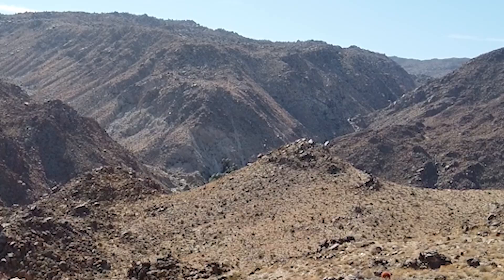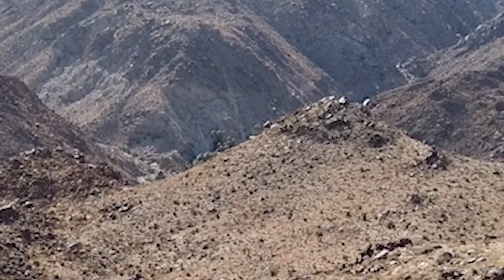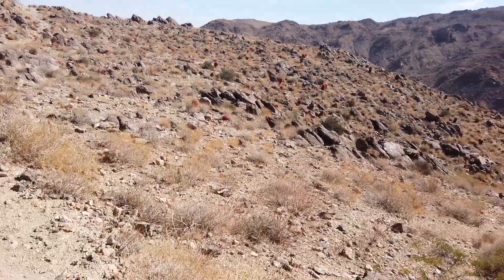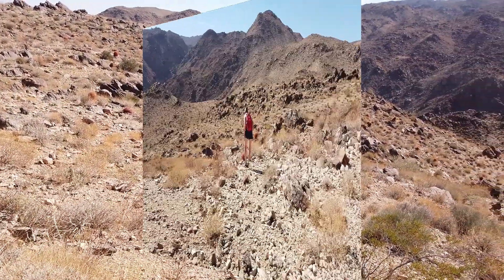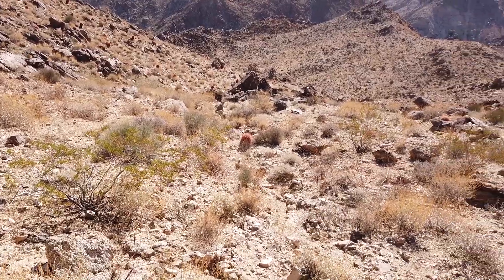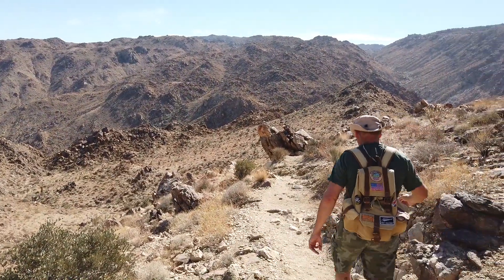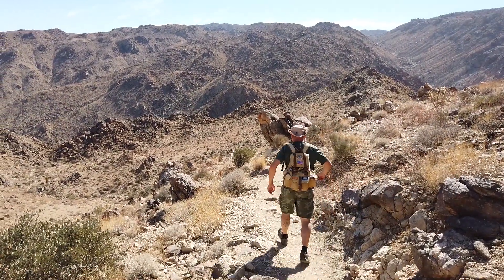We're here at the top of the hill and this is our first glimpse at the Oasis. Wow, there is a whole field of red cactus as we're coming down into 49 Palms Oasis. Still on our way down and there are beautiful rock formations as we go.